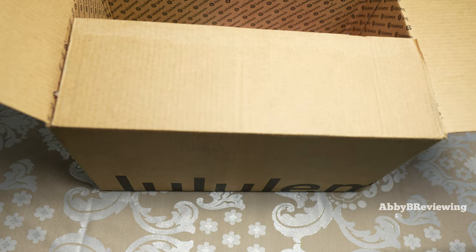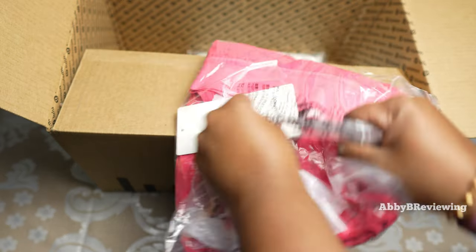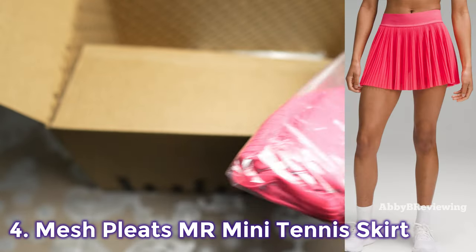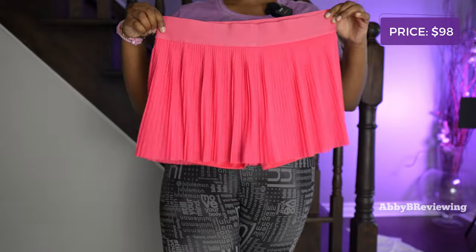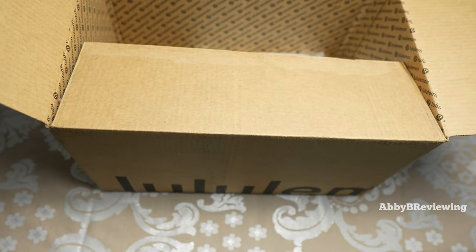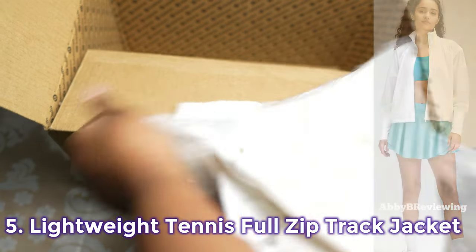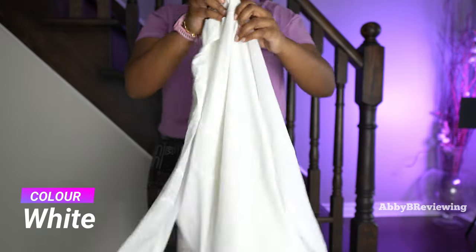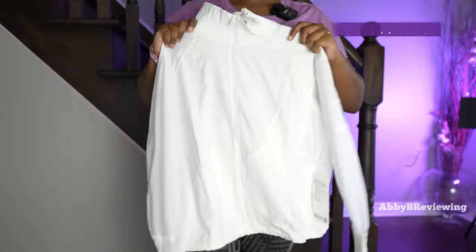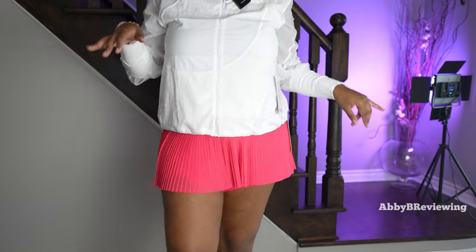The next item is the new Lululemon Mesh Pleats Mid-Rise Mini Tennis Skirt. I have this in the color lip gloss in a size 10, and it currently goes for $98. The last item in this haul is the Lululemon Lightweight Tennis Full Zip Track Jacket in the color white in a size 12, and it currently goes for $158.